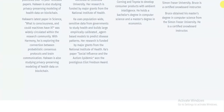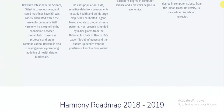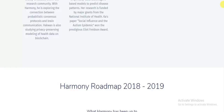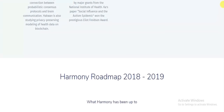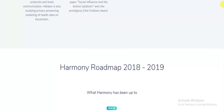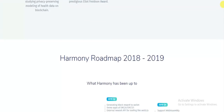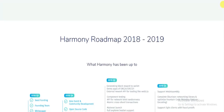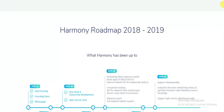Despite the existence of a significant number of projects aimed at tackling similar issues, there is still a sizable market for the Harmony team to target. Scalability remains a crucial issue in the blockchain economy, and any project that is able to solve the problem and attract users to their platform will experience a considerable appreciation in value.